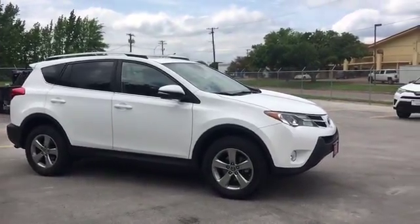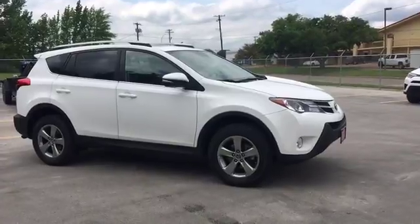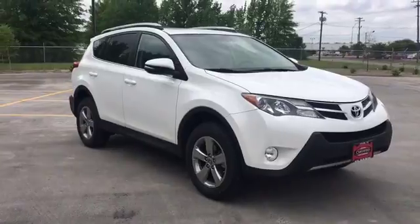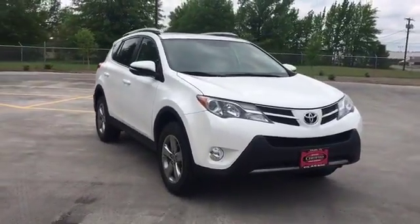Hey guys, this is Karen Shelton with Classic Toyota in Tyler. I've got this 2015 Toyota RAV4 XLE. It's white in color and has black cloth interior.